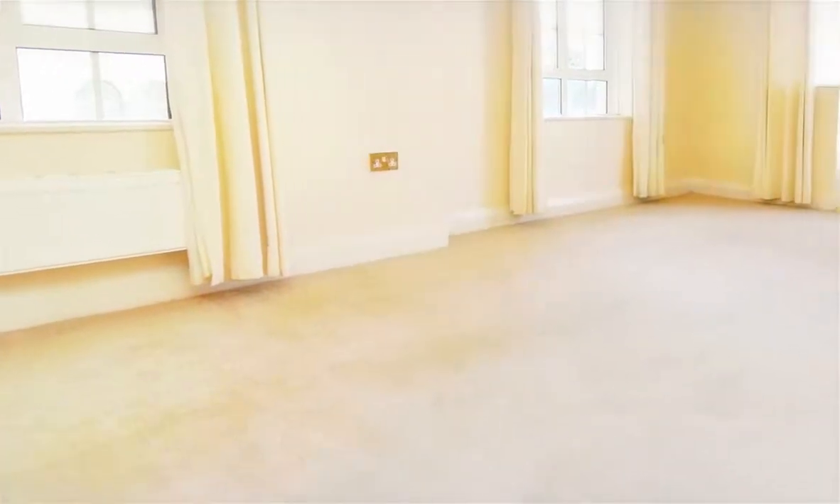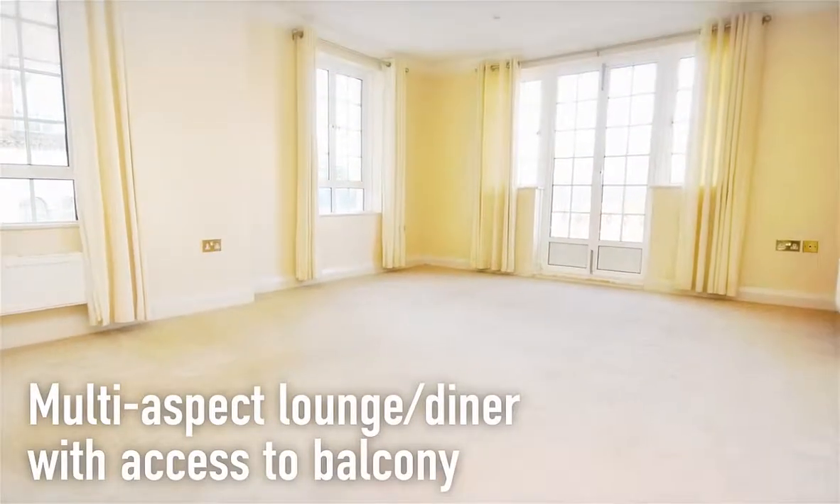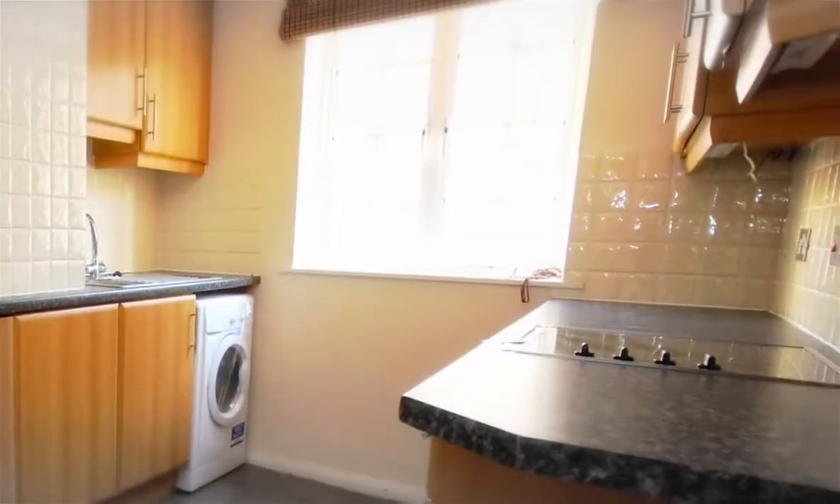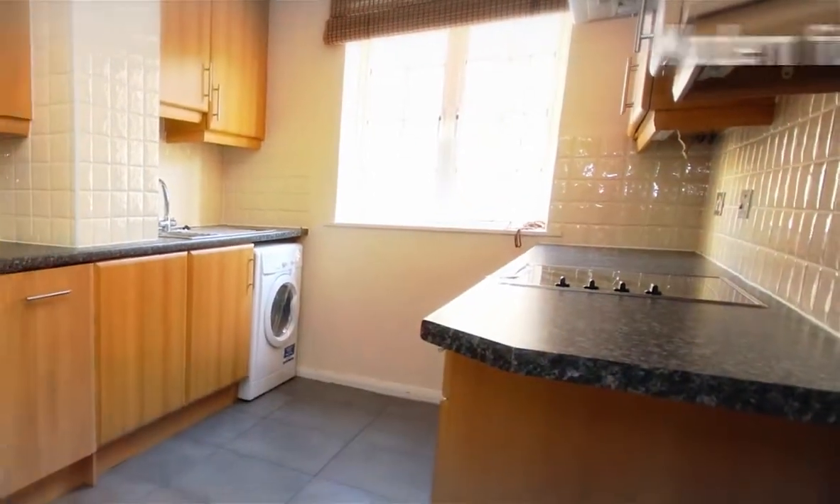A bright multi-aspect room, the lounge diner extends to some 20 feet and has access to a balcony, and an inner hallway with storage leads through to the modern fitted kitchen.